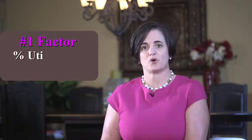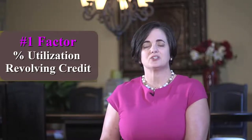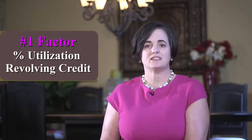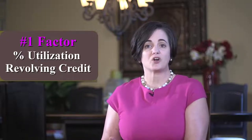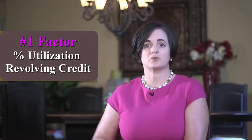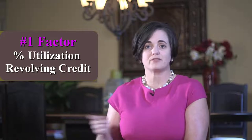A couple of really basic things. I want to start with the largest percentage of your score, and that is utilization of revolving debt. Revolving debt is anything — credit cards, a gas card, a Visa, a store credit card. It's revolving.